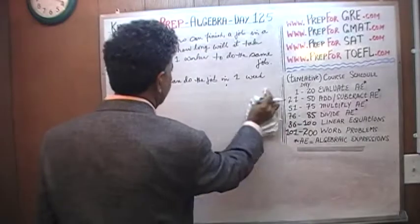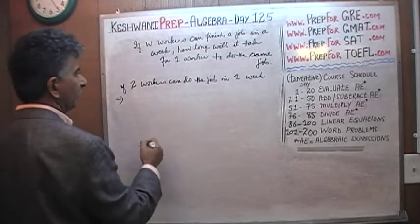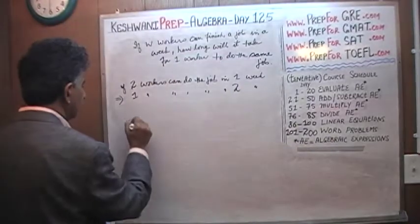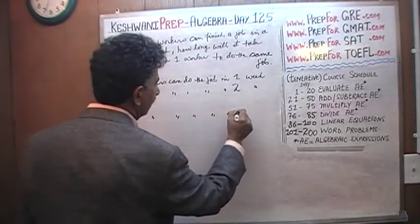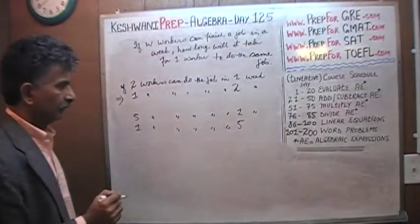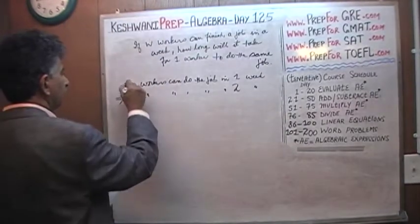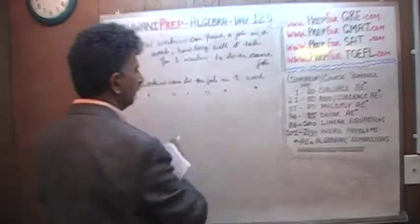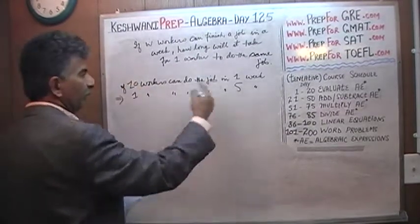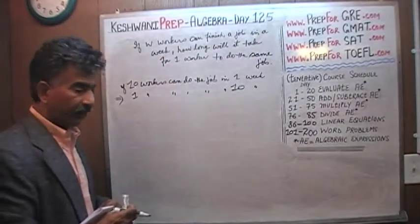So that's the logic: if two workers can do a job in one week, one worker can do the same job in two weeks. If five workers can do the job in one week, one worker should take five weeks. If ten workers can do a job in one week, one worker should take ten weeks — ten times as long.